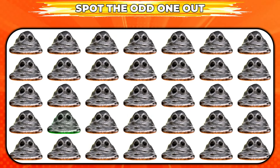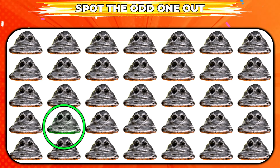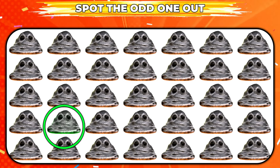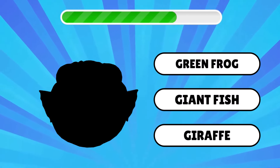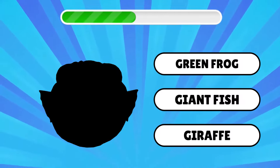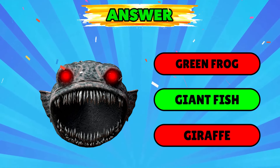Can you spot the odd one out? This one is odd from the rest. What character's shadow does this look like? Great job, it's Giant Fish!